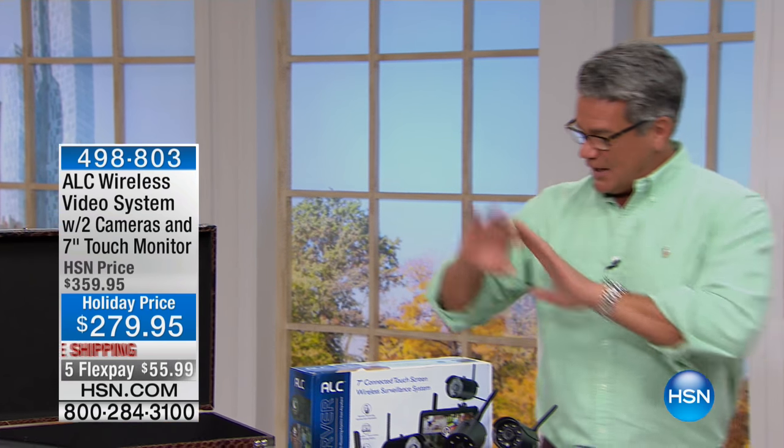This is normally $359 — it's $80 off today, plus free shipping, so that's $90.95 off and the price is only $279.95. Let me show you what you get because Lori's going to show you how cool and easy it is to install in your house.